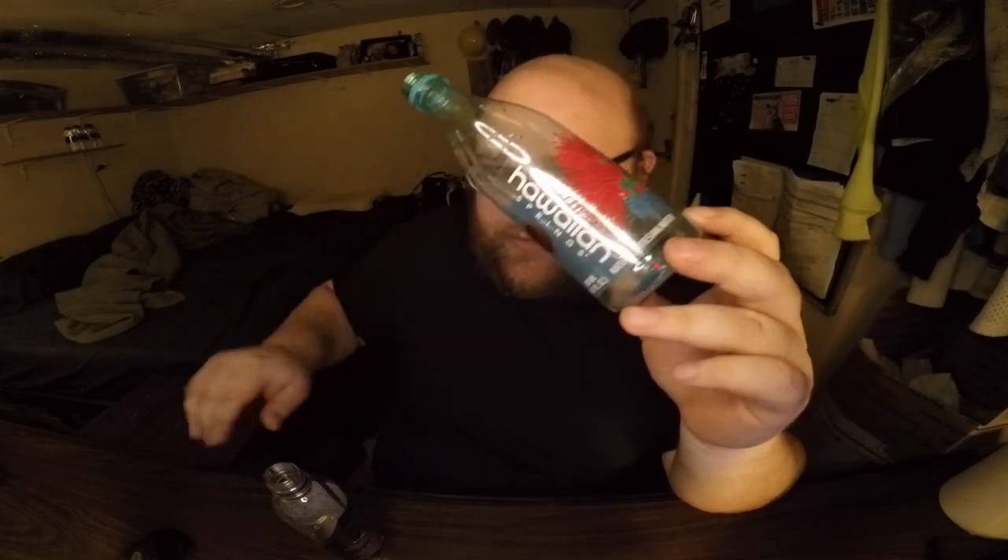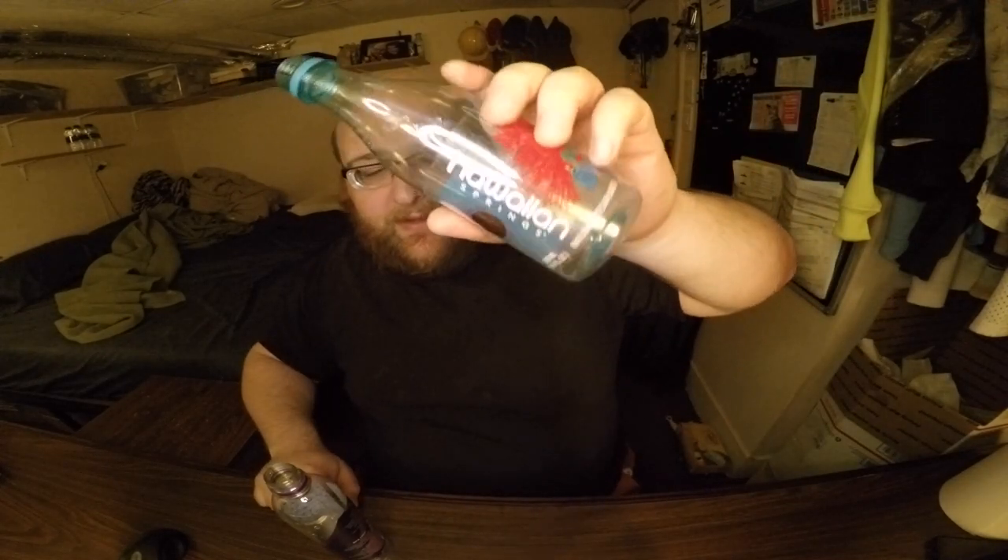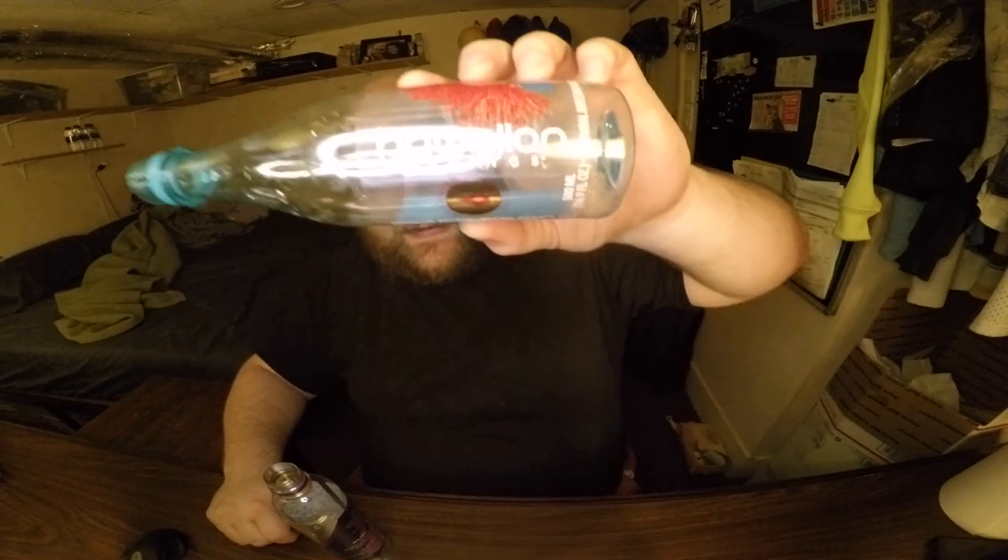Going back and forth between them, the winner is Hawaiian Springs. It just tastes a little bit better — a little cleaner, a little more pure, though it's very close. If you have a chance to try either of these, definitely do it. I'm liking the taste of this, and I like that it's a spring water bubbling up from underground. I like that it's from Hawaii, and I like the design of the bottle — except for the sideways text. But this review is on the taste.